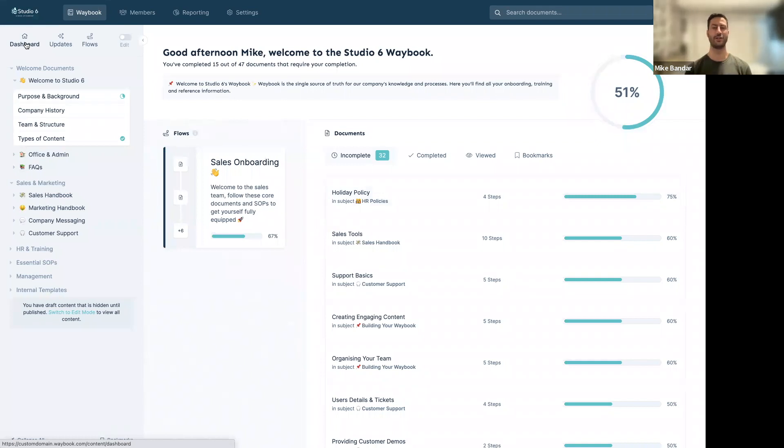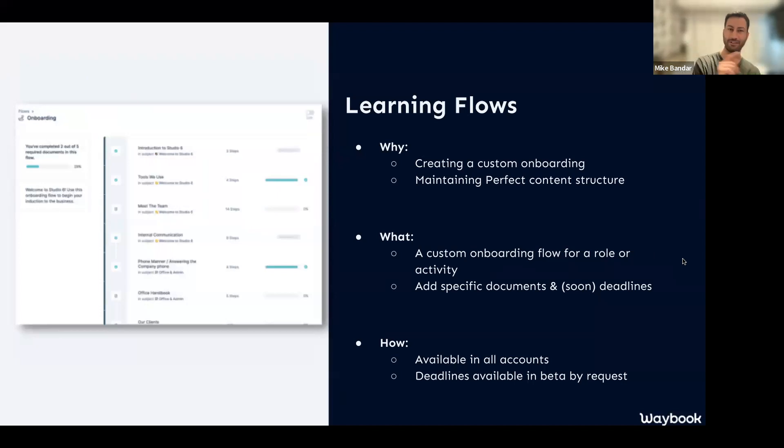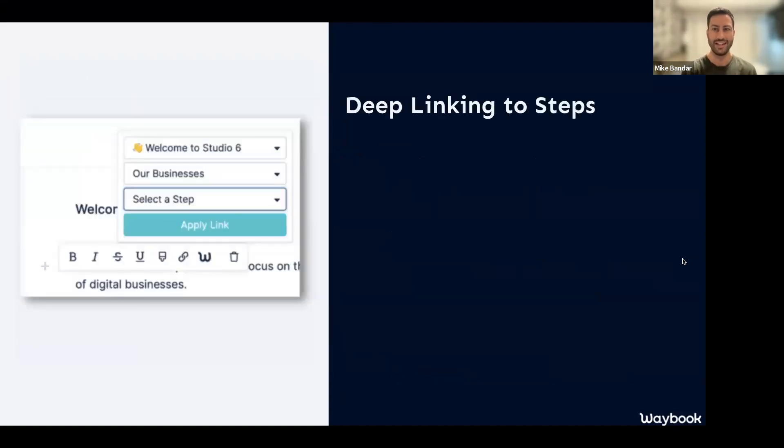Hopefully you can see the power of how flows can really enhance your onboarding and training within your Waybook. We've already seen this working — people have one core flow per role, plus additional flows as people change levels, seniority, or locations within the business. Next up we have deep linking into steps, which will mean more to you if you're a Waybook user.